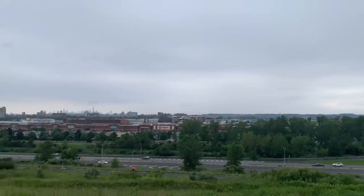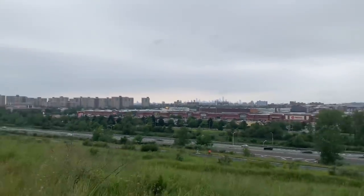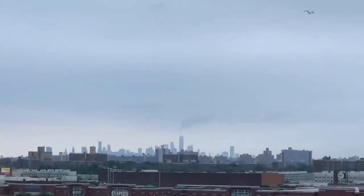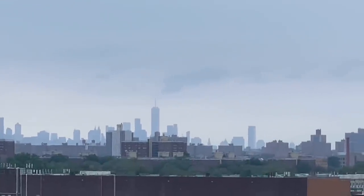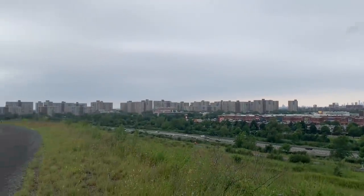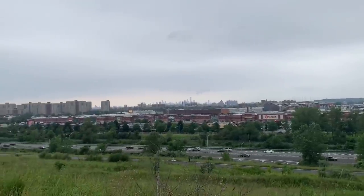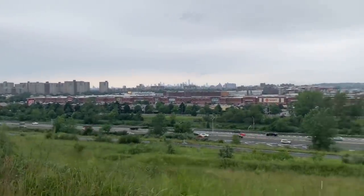We've gotten a little higher — a pretty cool view. That shopping center is the Gateway Center. You can see all the buildings of East New York, Brooklyn, and as we came a little farther, the Empire State Building is covered by fog but you can see the Freedom Tower over there — downtown Manhattan, former site of the Twin Towers, World Trade Center. Looking down on the Belt Parkway, you've got South Queens, and this stretch takes you quite far.